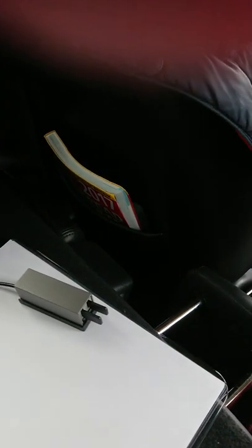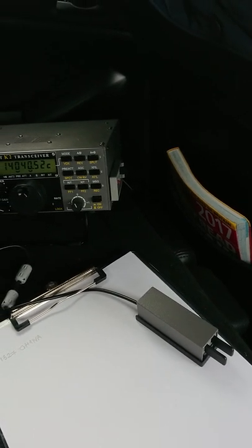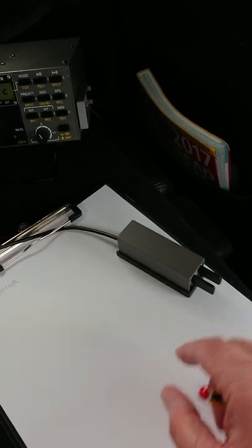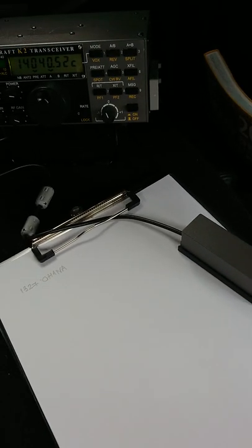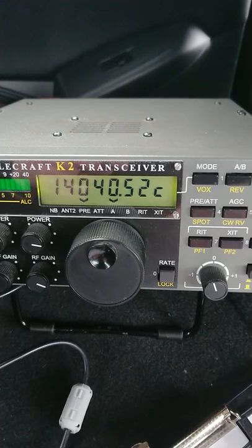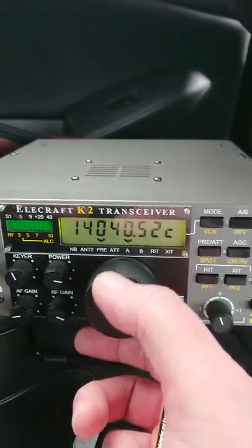GW4OKT here. Today we're at Halkin again, which is GW0006, but I brought the K2 today. It's the CW Ops CWT that's on every Wednesday at 1300 Zulu. Just to give you a quick look at what the station is: this is a palm paddle mounted on magnets on an A4 clipboard. I've got about 19 in the back. This is the K2 — I built this in 2009. You can see it's quite a good noise floor, quite low. The preamp's in, and this location is very good.